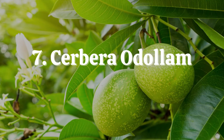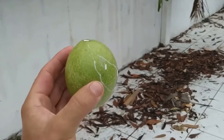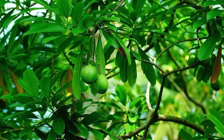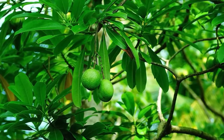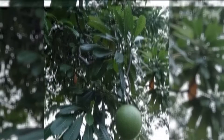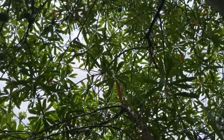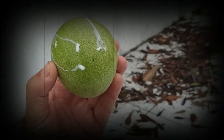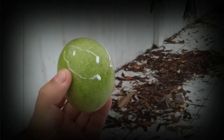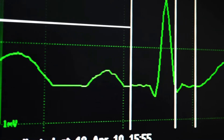Number 7: Cerbera odollam. Apocynaceae is a plant family that includes the species Cerbera odollam. It is frequently referred to as the suicide tree because of its potent cardiotoxic effects, which make it a potential means of suicide attempt. Southeast Asia, Madagascar, and South India all have moist regions where the plant may flourish. The kernel at the center of the fruit is the most poisonous component. Since the mechanism of action of cerberin and digoxin are similar, the symptoms of Cerbera odollam intoxication are identical to those of acute digoxin overdose, causing vomiting, hyperkalemia, thrombocytopenia, and irregular ECGs.